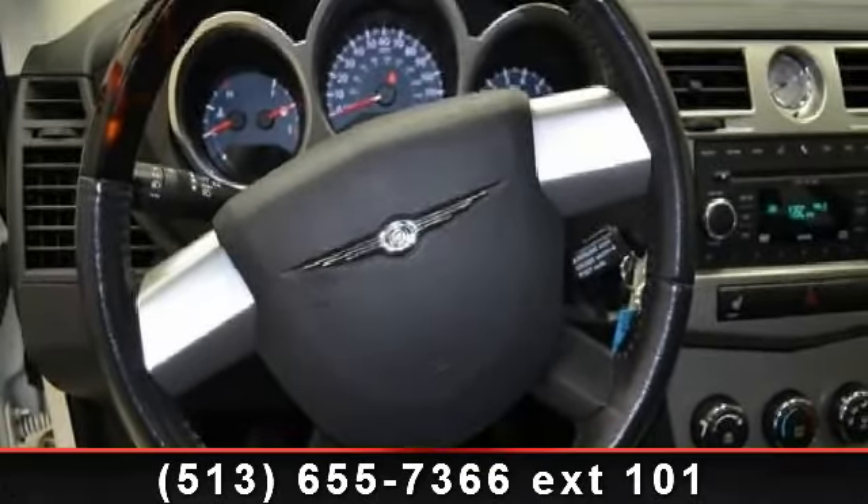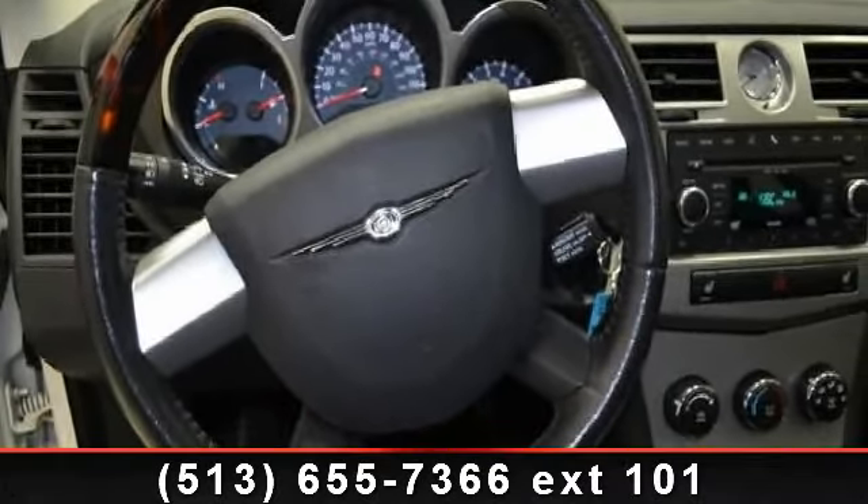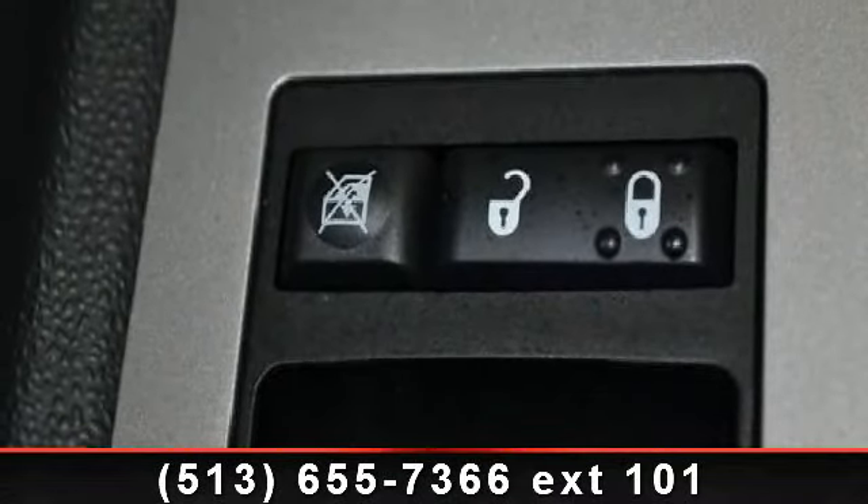Imagine yourself in this 2010 Chrysler Sebring. If you are looking for a first-rate auto, this one could be yours today.